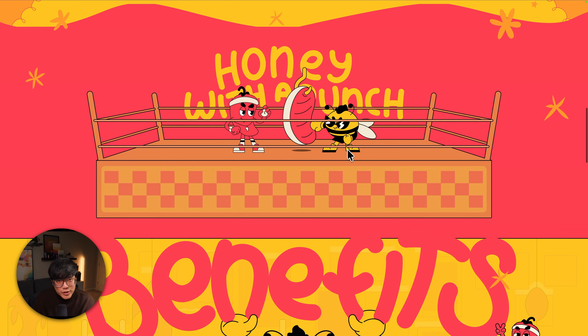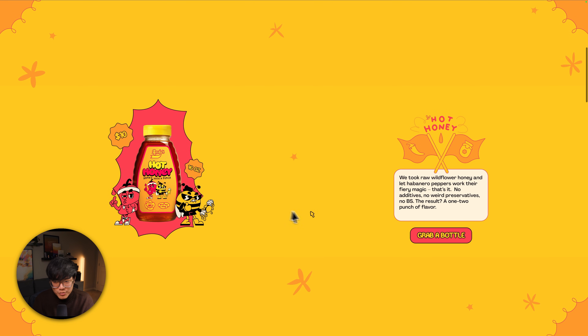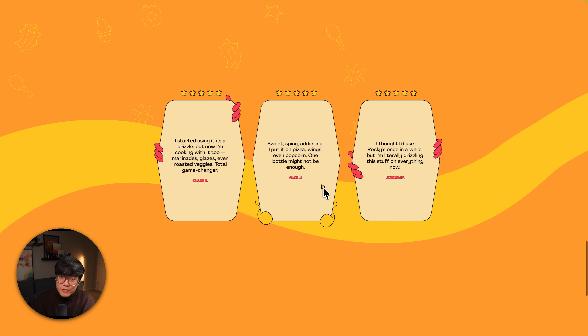We've all bought products online, so this is really unusual and special — it makes the product more memorable. This is an excellent reference website for thinking outside of the box, looking at what everyone else is doing in the space and deciding to do something different, while keeping all the necessary elements for sales: the product photo, the price, the benefits, and reviews.